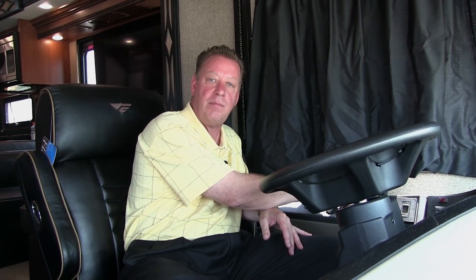Over here we have an auxiliary start button. This is going to allow us to jump our engine battery off of our house batteries in case our engine battery goes dead. We also have our exhaust brake — on a diesel, this is going to help us slow down coming out of the mountains or down a hill without touching our brake.